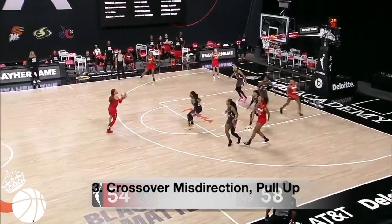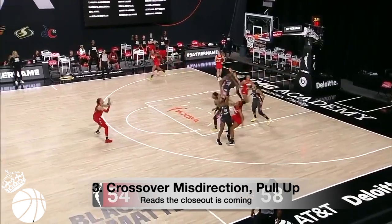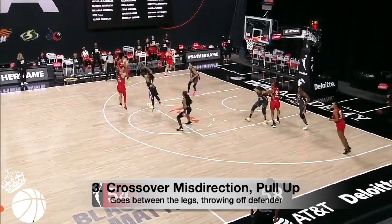Three: crossover misdirection pull-up. Here, she almost puts the defense on skates. Kennedy reads the closeout is coming, so goes between the legs in the other direction, throwing off the defender's equilibrium.